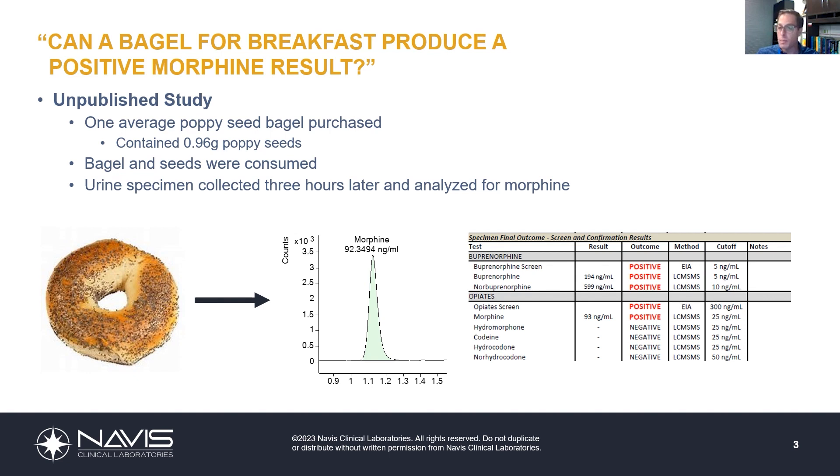How would that look on a final report? Here's an example: this opiate result came back at 93 nanograms per mL of morphine. Could this be due to a poppy seed bagel? Absolutely. Could this be due to heroin use? It's possible — it would have had to have been several days prior. Immediately after using heroin, you're going to find morphine concentrations in the tens of thousands: 20,000, 30,000, 50,000 nanograms per mL or more — not uncommon.